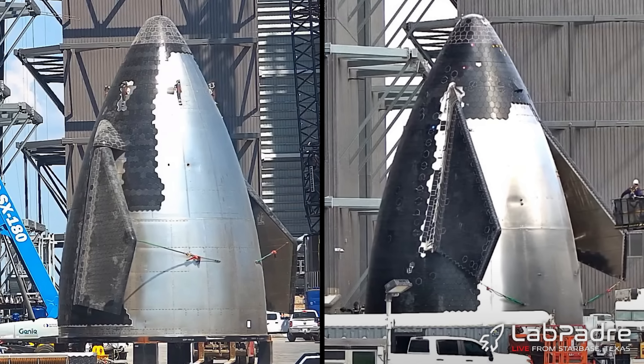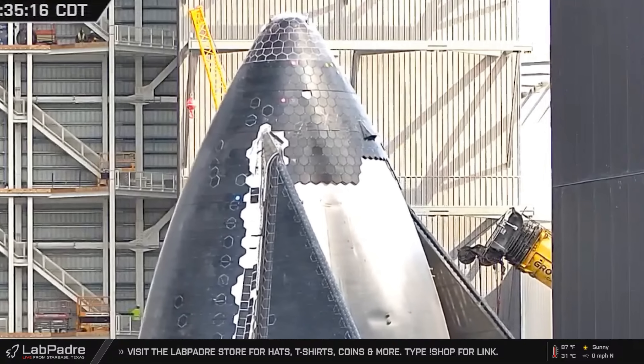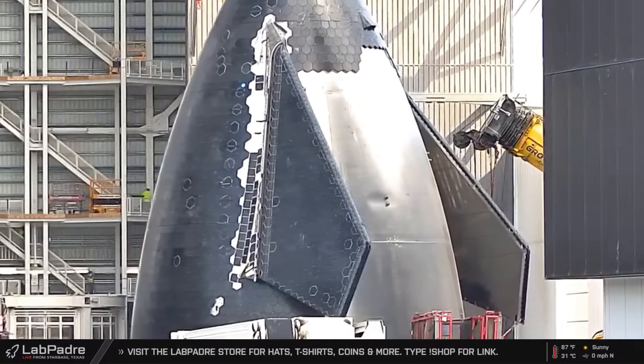Here's a comparison of Starship's Block 1 and Block 2 nosecones. Starting from the top, there are lift points present for ring stacking inside the Star Factory — these are not chopstick lift or catching points, as the upper lifting points have appeared on the payload bay section recently seen. Going down, the aero cover for the top of the forward flaps have been thinned down dramatically, and the flaps themselves too. On the edges of the flaps, smaller tiles can be seen.